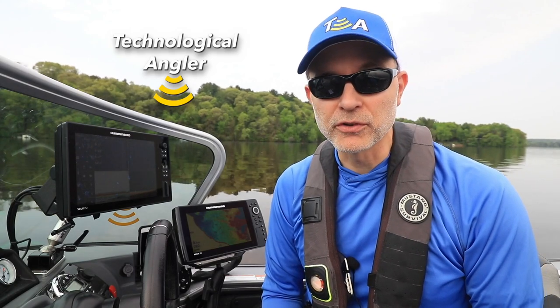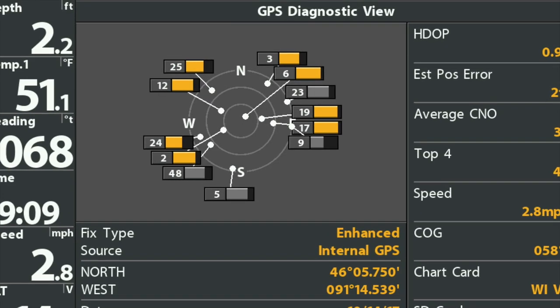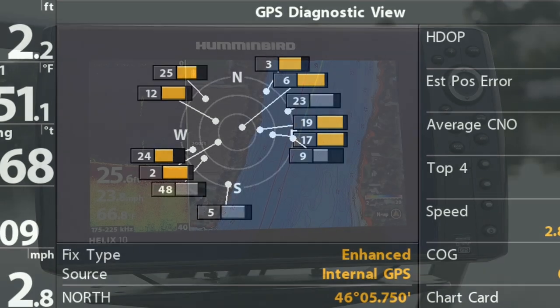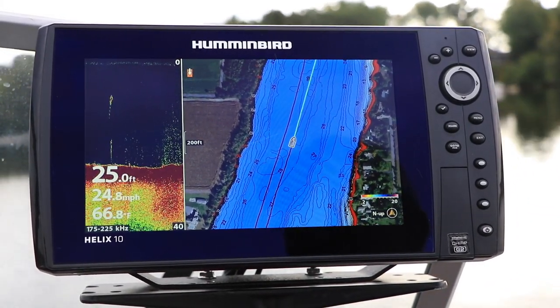Your Humminbird fish finder is equipped with a high-precision internal GPS receiver. But there is a way to enhance your GPS and chart plotting experience using an external receiver, one that also provides heading information.